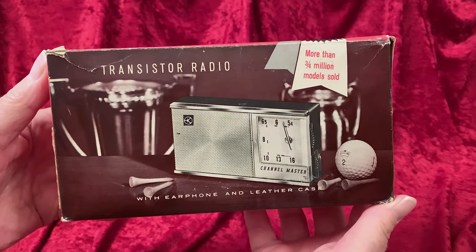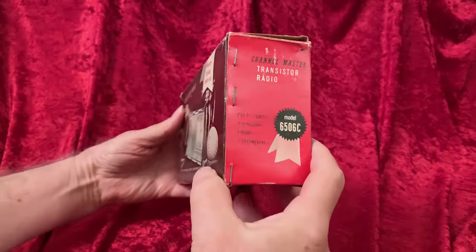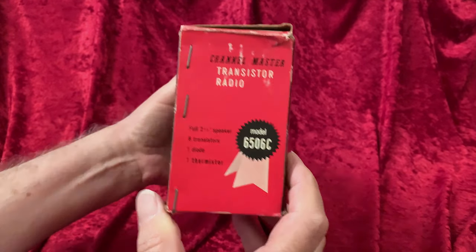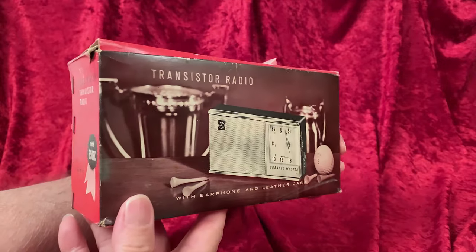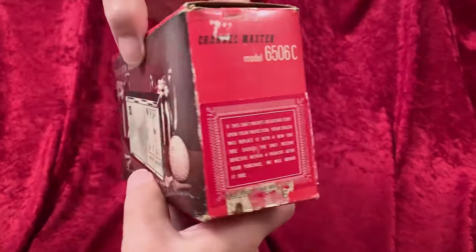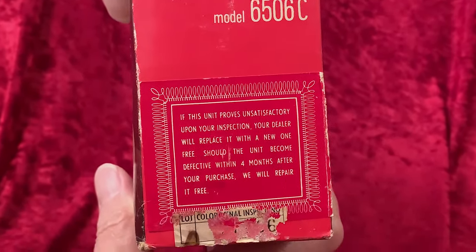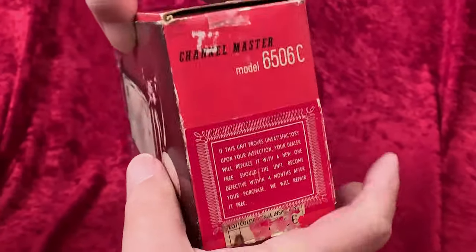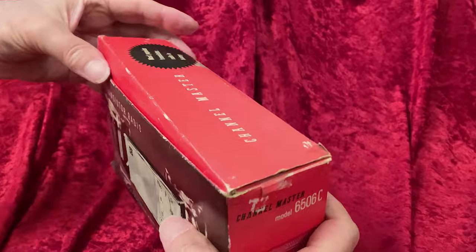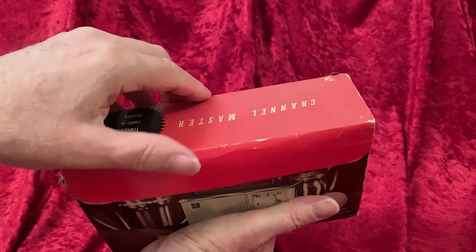Collecting transistor radios has never been easy. They are just not out there in the wild in the numbers you would suppose, considering that back in the day virtually everyone had one, and sometimes two or three. Where are they? Stored in garages with Uncle Ernie's old stuff? In the city dump? In the sock drawer? Or that junk drawer in the kitchen, where the odds and ends of life slowly pass into obscurity?